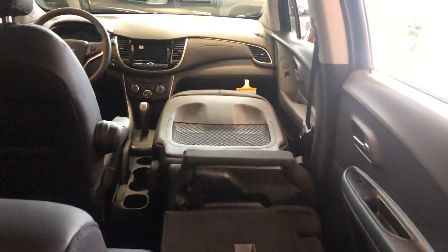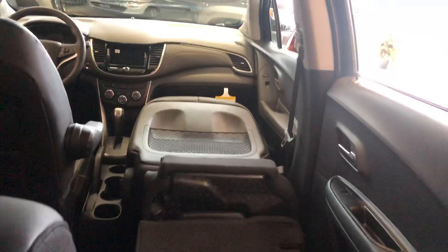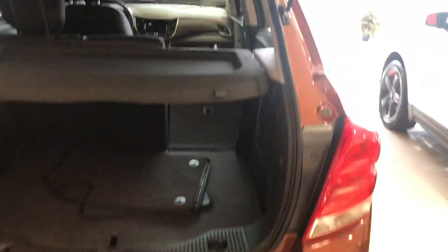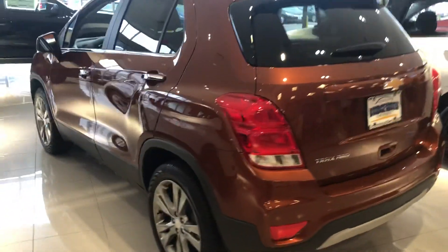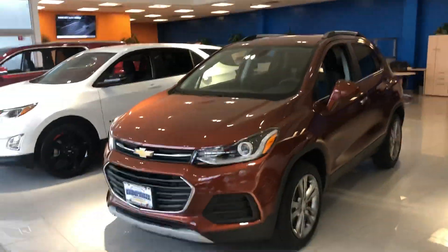As far as utilizing space, this vehicle maximizes every inch. We were actually working on this today — you can fit something nine feet long if you had to. The front seats fold all the way down with the back seat as well. And of course you've got your backup camera.